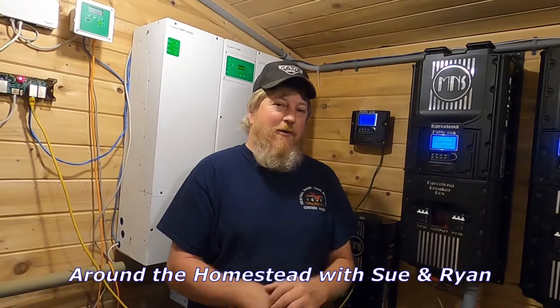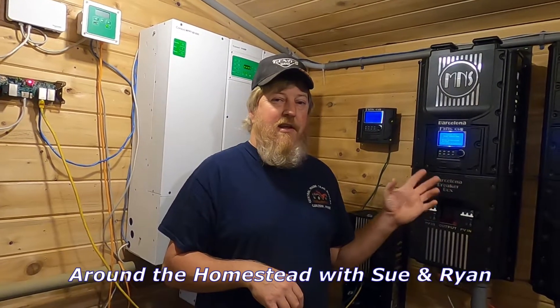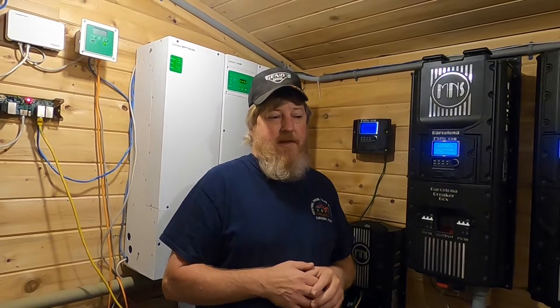Welcome back to Domestead guys. So this morning I got some exciting news. I talked to Midnight Engineering yesterday. They've got their system naming and adoption. It's like 98% from the testing I've done this morning.